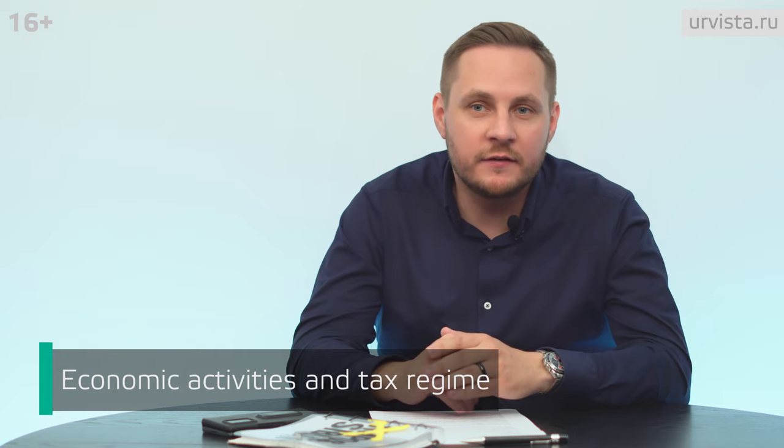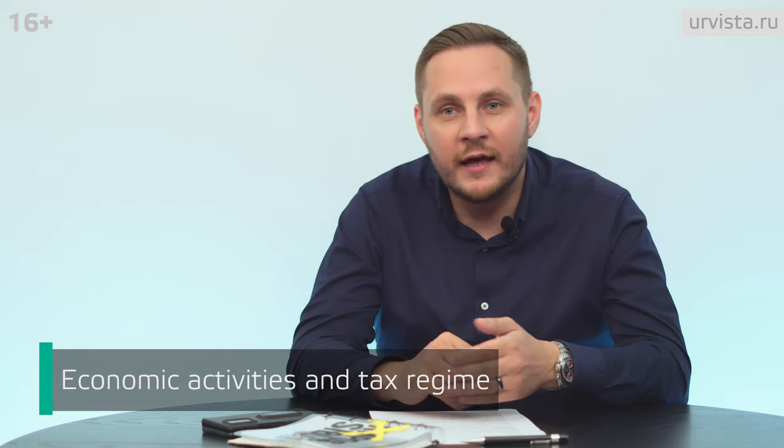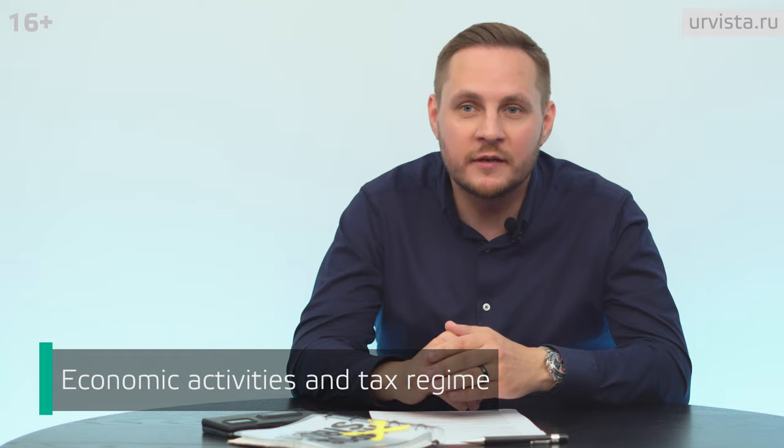You need to choose the types of economic activity that the company will carry out, as well as choose the taxation system that best suits you. To avoid mistakes, I recommend contacting a specialist who will help you sort out this issue, prepare your incorporation file, submit it for registration to the tax authorities, and receive a set of ready-made documents.